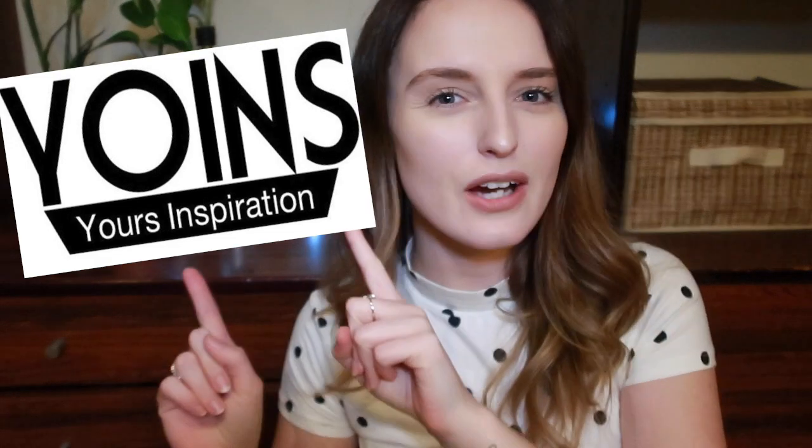Hey babes, how's it going? Today's video is brought to you by Yoins — I think that's how you pronounce it. Anyway, they have ever so kindly sent me a bunch of clothing. They provided me with like $130 US dollars worth of stuff and I made this order a month ago.